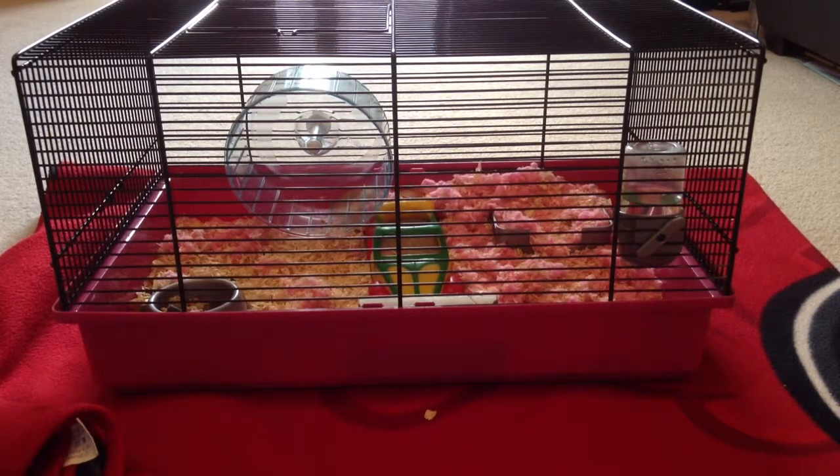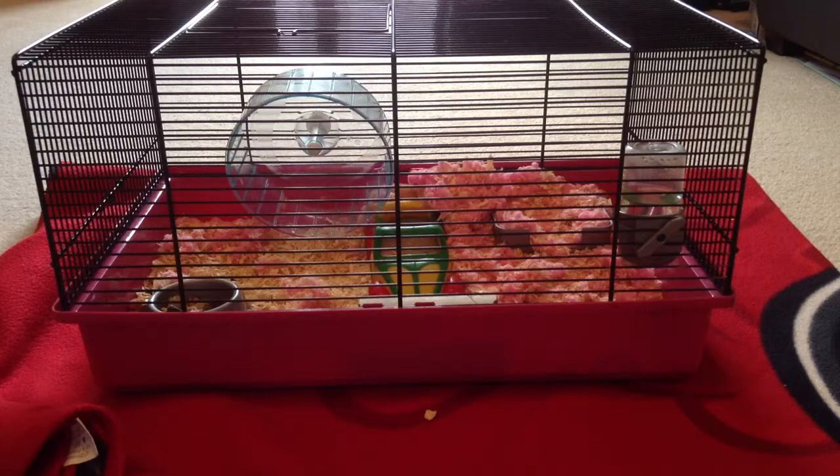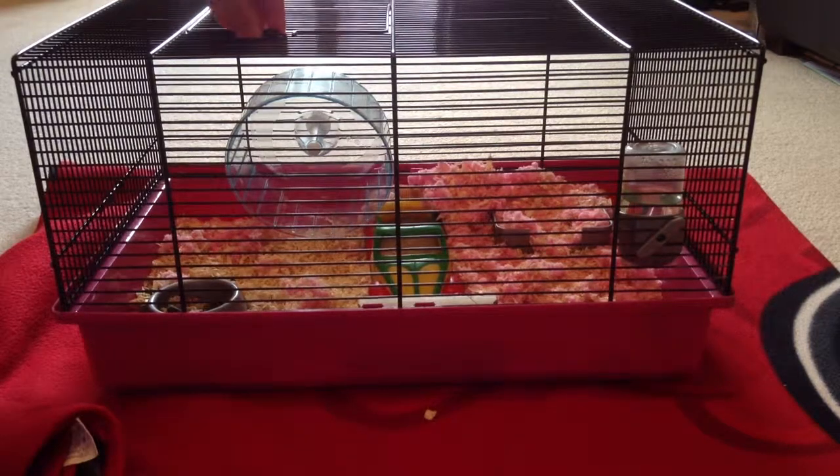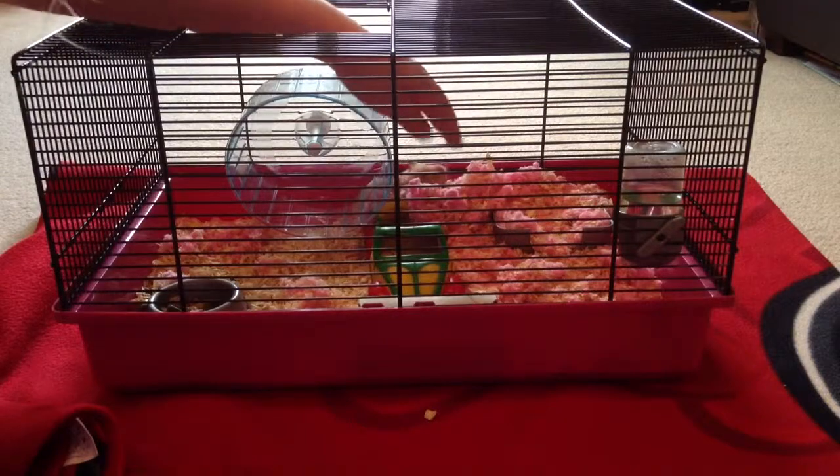Anyway, Sandy is only two months old. She was about two weeks old when we got her and we got her two months ago, so she's only young.